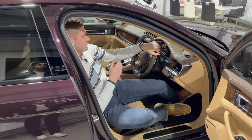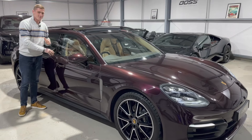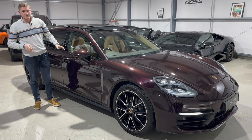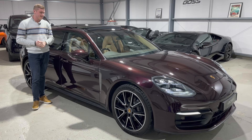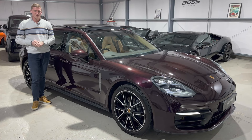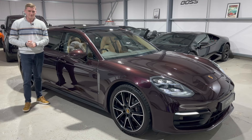The comfort and specification are second to none — honestly the best specified car I've had the pleasure of walking around this year. It's one owner from new with 8,100 miles, with the balance of its Porsche manufacturer's warranty until 2025, giving great peace of mind. It's a unique specification as a Platinum Edition and the last of this generation of Panamera. My name's Ben — I hope the video has helped, thank you very much for watching.